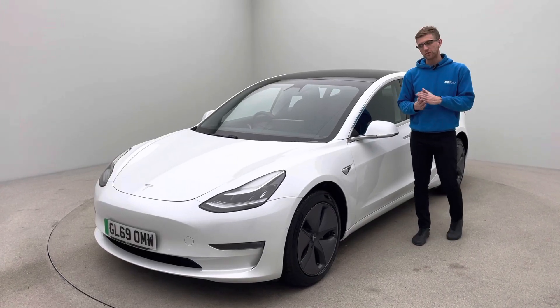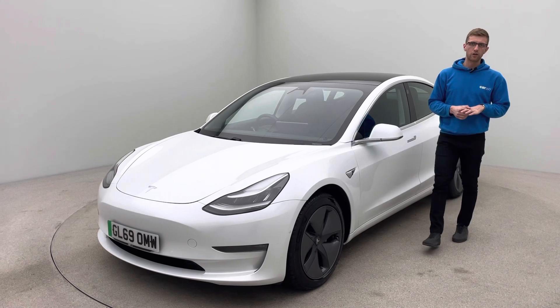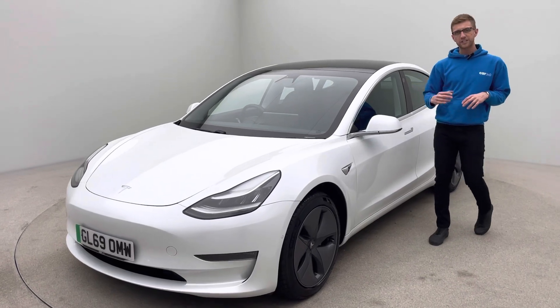Welcome to Car 360, my name is Ross. I'm doing a video presentation on our Tesla Model 3 Dual Motor Long Range. This car is on a 69 plate, covered just over 38,000 miles, and is absolutely gorgeous.